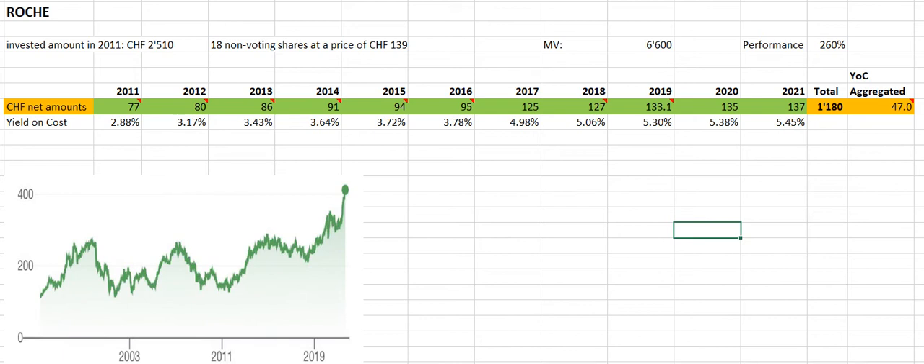Roche is a Swiss pharma giant — it's the leader in diagnostics, cancer treatment, and has an immensely strong position in biotechnology. Roche sports a market cap of roughly 320 billion Swiss francs. One Swiss franc corresponds to around 1.1 US dollars, so we are talking about a company with a market cap north of 350 billion US dollars, with revenues of around 70 billion annually and an operating profit of over 20 billion US dollars annually.